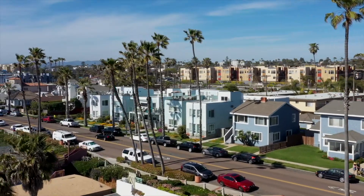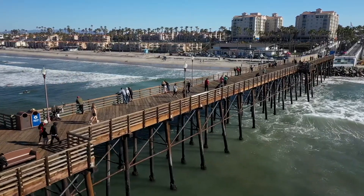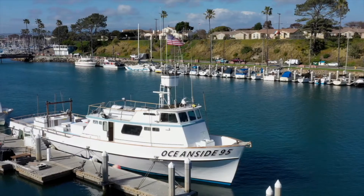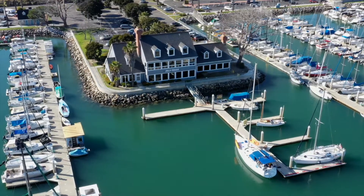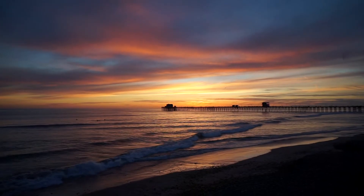Heading further north on Pacific brings you to Oceanside Pier. With its sweeping coastal views, it's one of the longest wooden piers on the west coast. Two beautiful sandy beaches are located next to the pier. The Oceanside Harbor is a picturesque spot complete with a charming village, recreational activities, and sandy beaches. It's a true hidden gem in a quiet and peaceful location.